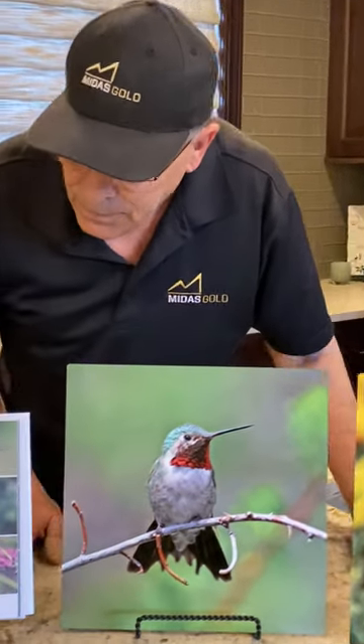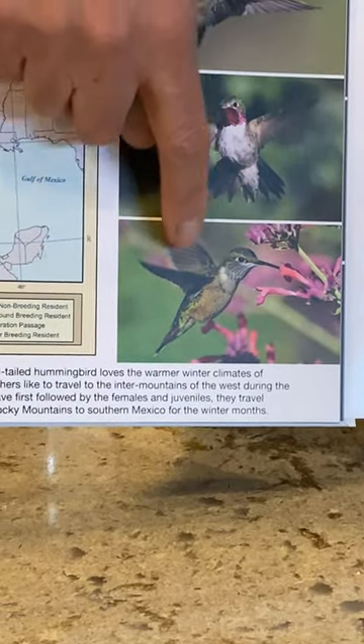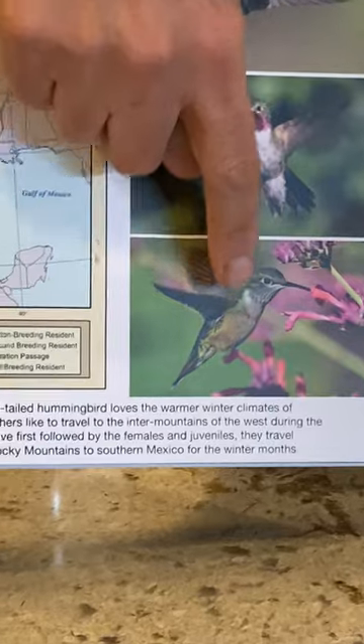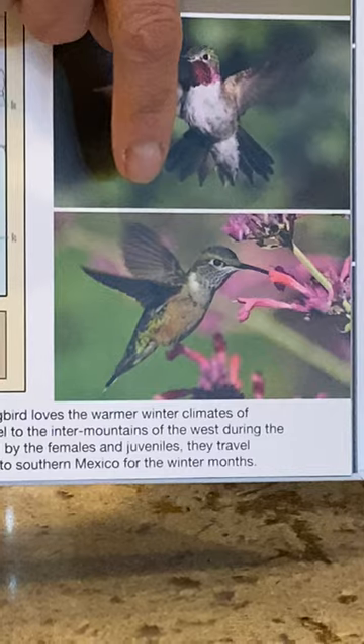The female has a speckled throat and a green back with a little bit of rufous. It is very difficult to tell the female from the calliope or the rufous.